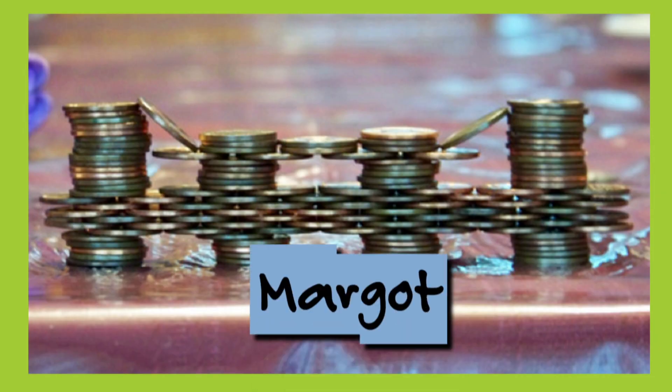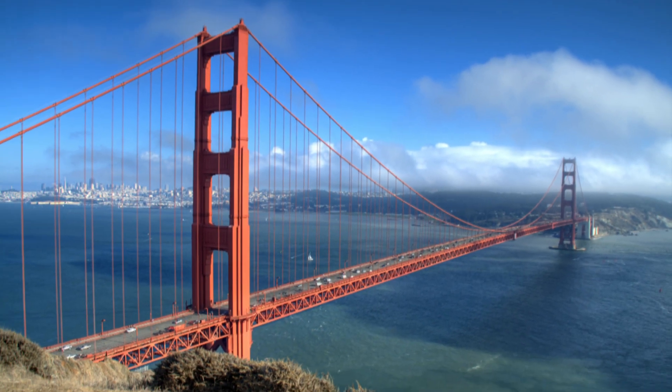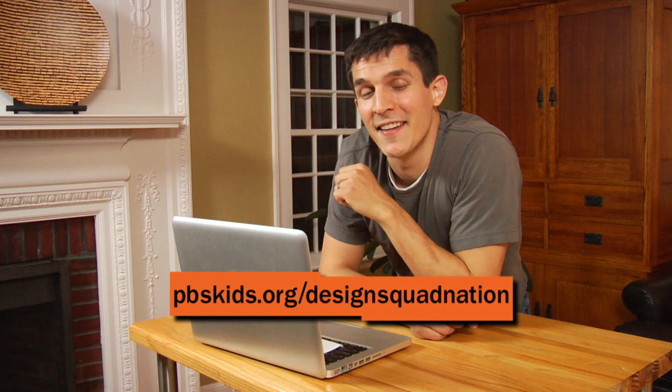But the penny bridge design that got the most votes was — drum roll please — Margo! With her design, which uses 121 pennies. Incredible. She said she was inspired by the Golden Gate Bridge in San Francisco. See how she put the pennies at an angle to make her bridge look like a suspension bridge? Congratulations, Margo! You will be getting an awesome Design Squad engineering kit in the mail. Way to go.